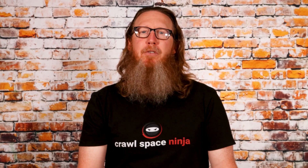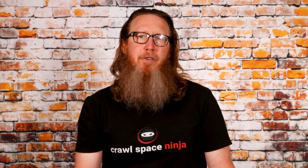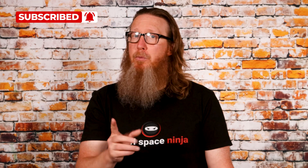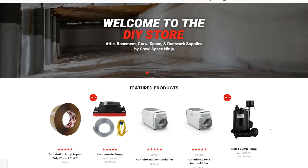Welcome to Crawl Space Ninja, where we talk about everything related to indoor air quality, crawl space encapsulation, and waterproofing. We hope you'll subscribe to our channel, ring that notifications bell, follow us on Facebook, check out our DIY store, and our franchise opportunities.